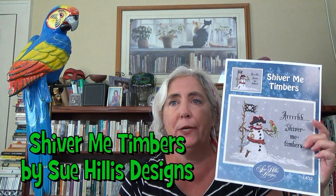Next up: Sue Hillis has a Shiver Me Timbers design with a pirate snowman on it. And of course, in my head when I look at these things, it's shaped like an L — perfect stocking material. I could not resist making it into a stocking.